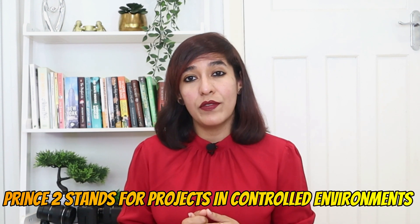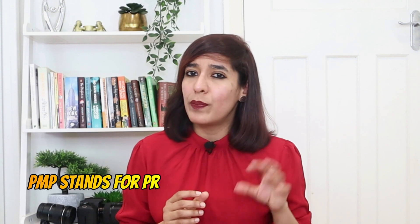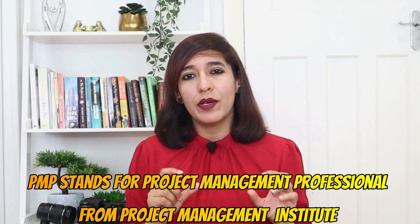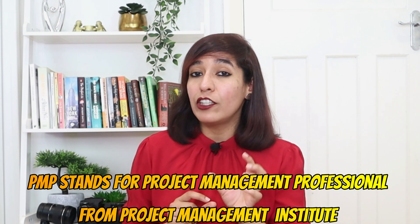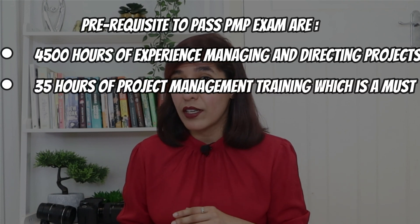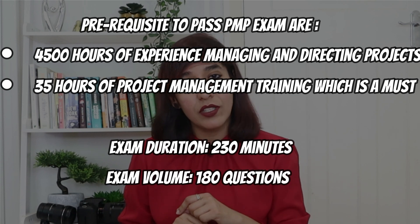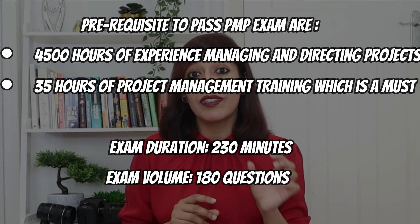In the UK market, two certifications are well recognized: PRINCE2 and PMP. PRINCE2 stands for Projects in Controlled Environment and is a registered trademark of AXELOS Limited, whereas PMP stands for Project Management Professional from the Project Management Institute (PMI). Prerequisites to pass the PMP exam are 4,500 hours of experience managing and directing projects and 35 hours of project management training. The exam duration is 230 minutes with 180 questions.